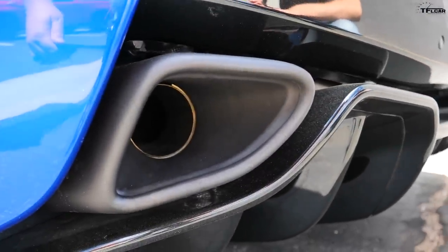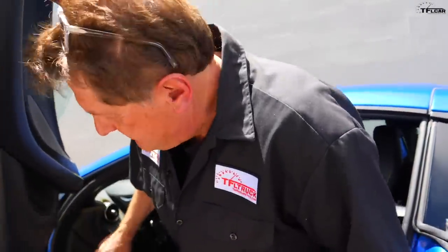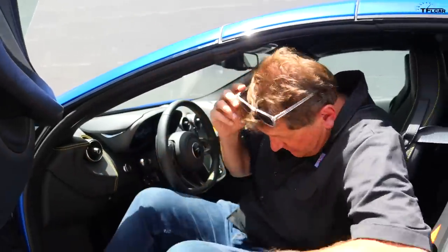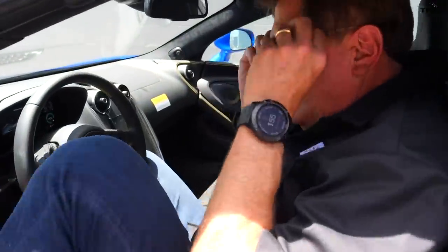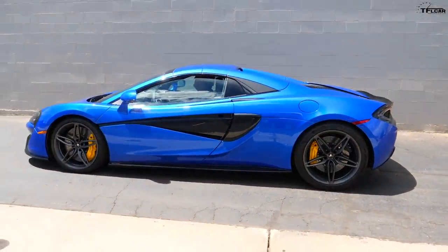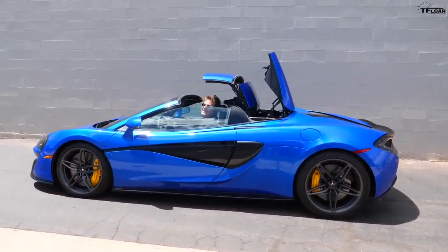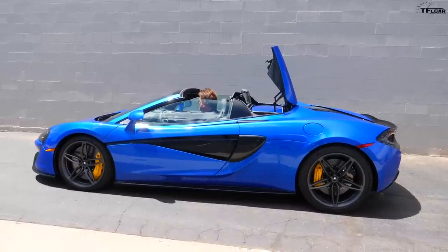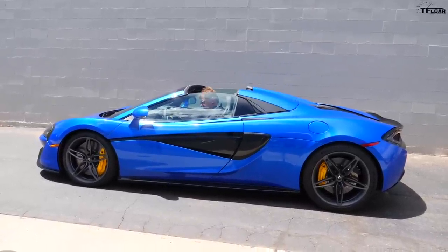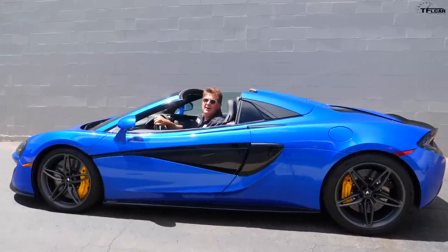The exhaust tips are an option — about $580 for the stealth finish. Let me show you one of the coolest party tricks. Let me close the door... The convertible top — 15 seconds, Tommy, and you can do it at up to 25 miles an hour.